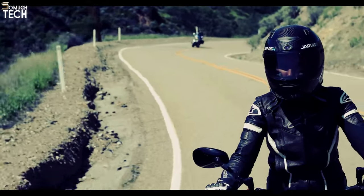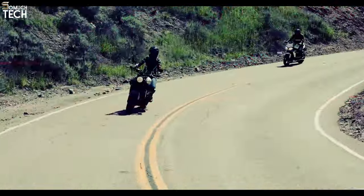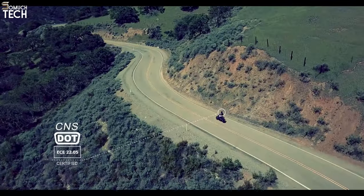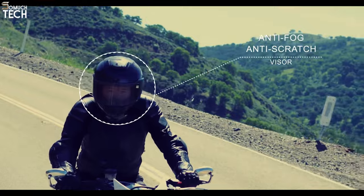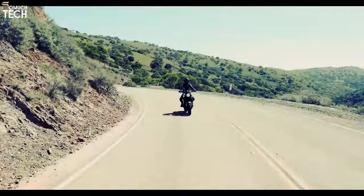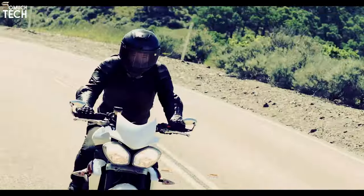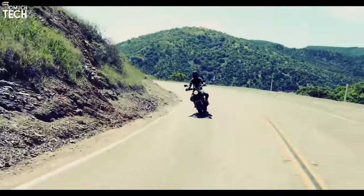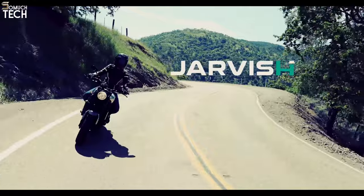There are two 1080p 360-degree cameras, one on each side. To lessen the impact of ambient noise such as wind, the Bluetooth audio features active noise cancellation. Integrated GPS navigation and a drop-down head-up display are also features of this helmet. While competing smart helmets have promised certain functionalities, none have actually delivered on them the way the Jarvis XAR has.